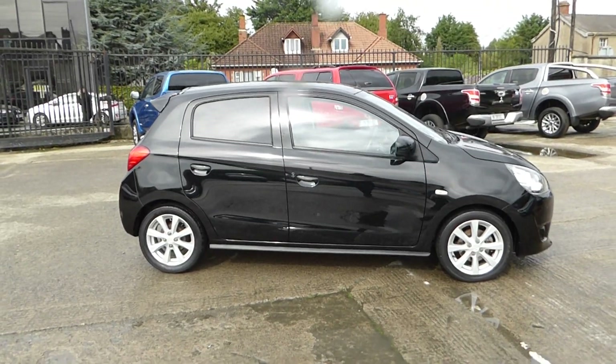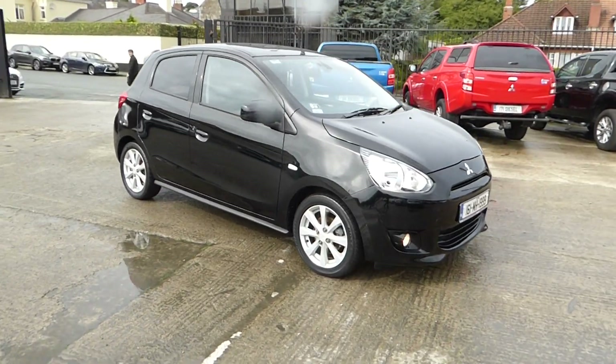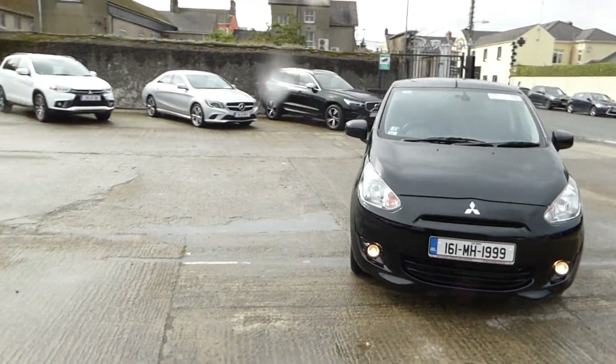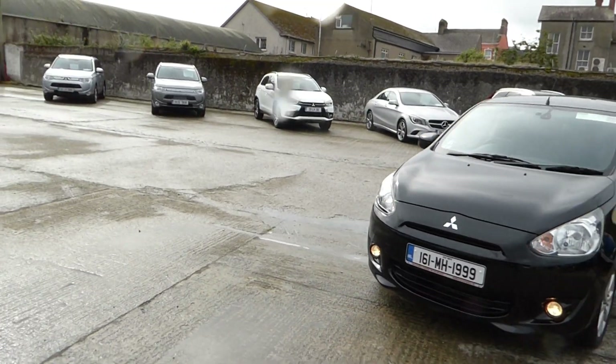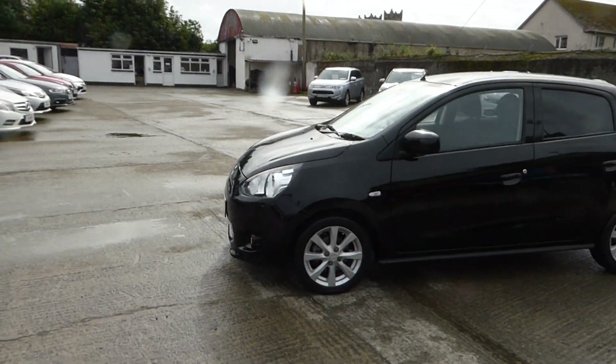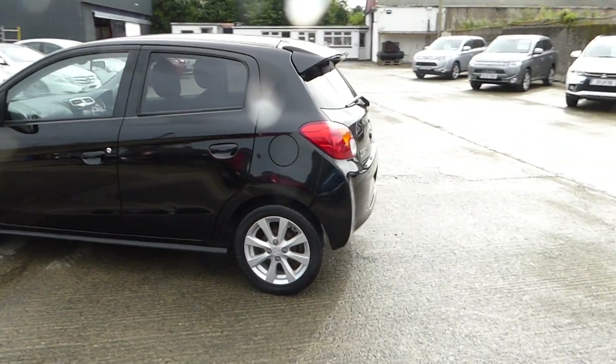Just arrived in here at McCabe's Mitsubishi, Sean O'Carroll Street Road, A92 V525 as our Eircode. We have this very low kilometres, immaculate clean 161 Mitsubishi Space Star Automatic, finished with 15 inch alloys and finished in metallic black.